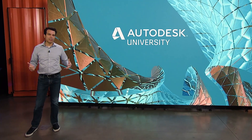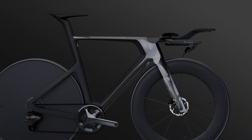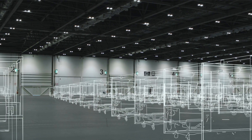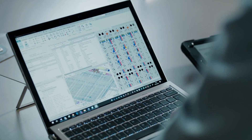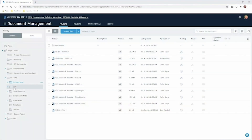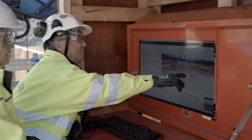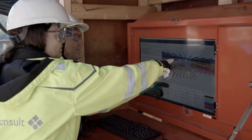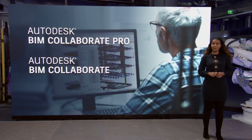Welcome to the first global virtual Autodesk University. We're building a connected construction experience, using data to fuel collaboration across all phases of a building's lifecycle, all built on Autodesk Docs. In addition, we're offering two standalone collaboration offerings on our unified platform: BIM Collaborate Pro and BIM Collaborate.